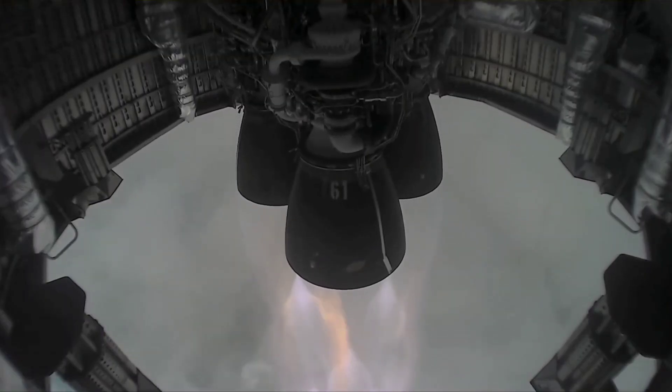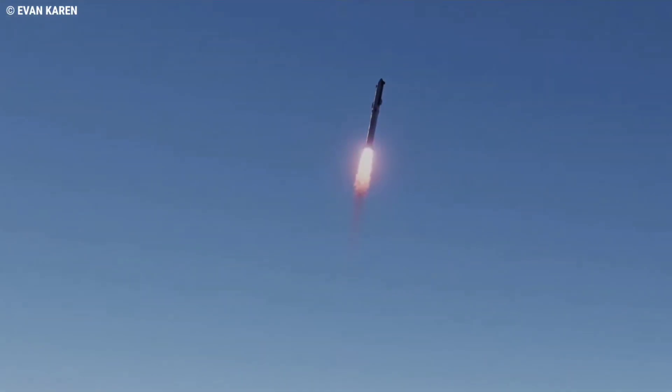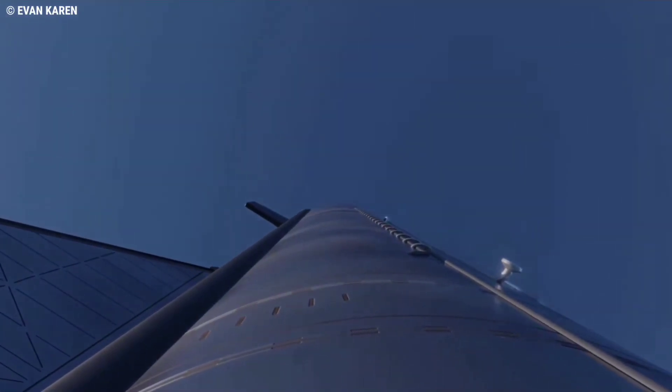Using present-day first-generation Raptor 1 engines, a Super Heavy booster with 33 engines installed could produce up to 6,100 tons — approximately 13.5 million pounds — of thrust at liftoff.